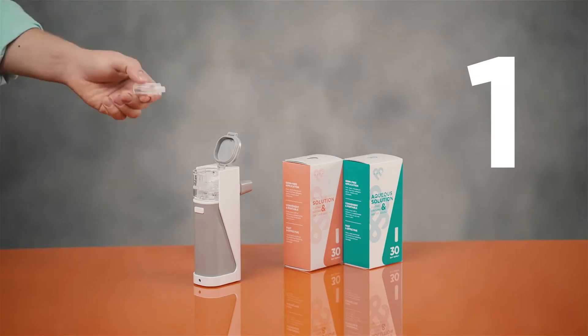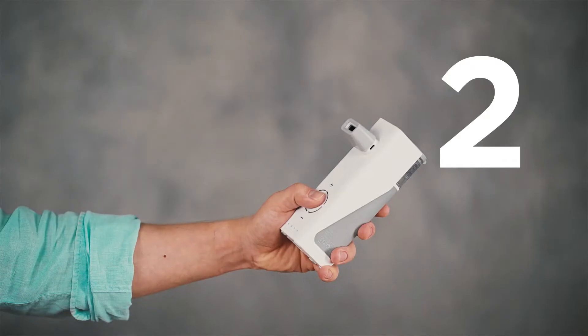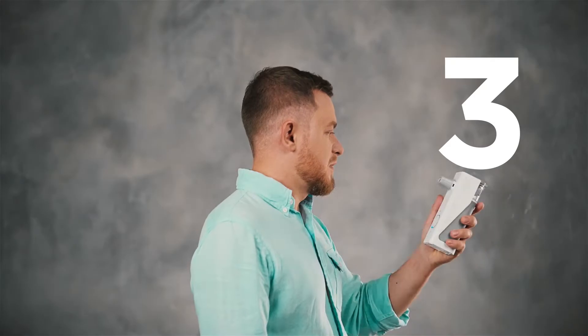How does it work? It's as easy as one, two, three. Add saline, turn power on, inhale deeply. That's it. You're done.